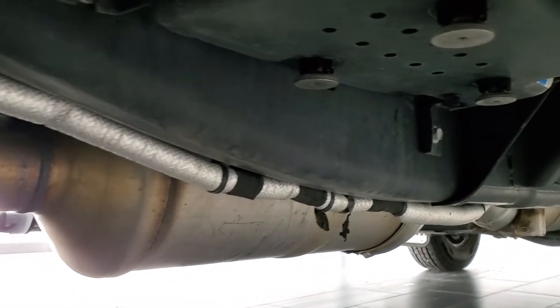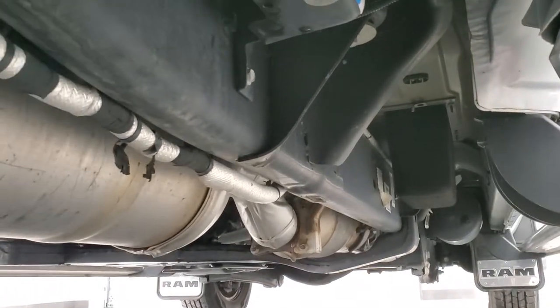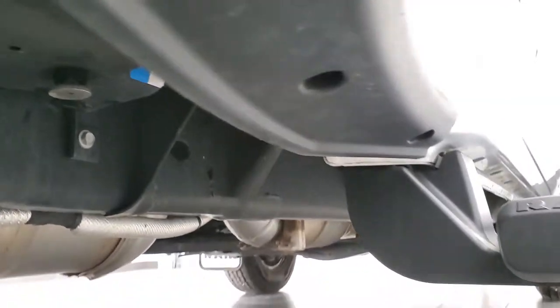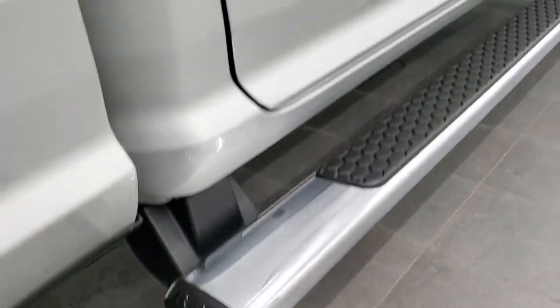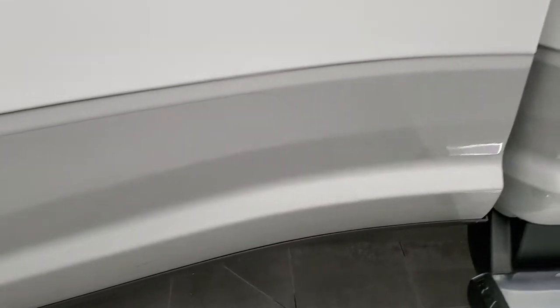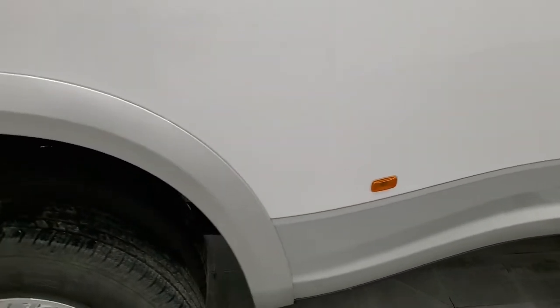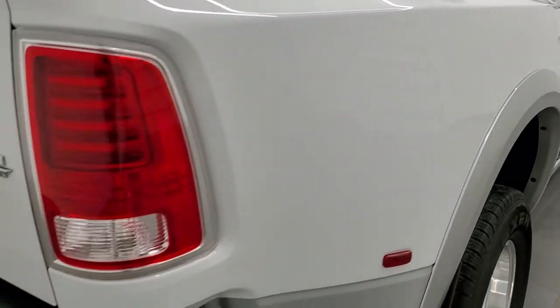It comes with all the remaining factory exhaust, and the frame and underbody is in excellent shape on this truck. Lower rockers and cab corners all look good, and it does come with the factory chrome step bars. You do get the 3M tape on the front of the dually tub, and the rest of the dually tub looks really good — I didn't see any rock chips or anything like that. Fender flares look good coming around to the back.